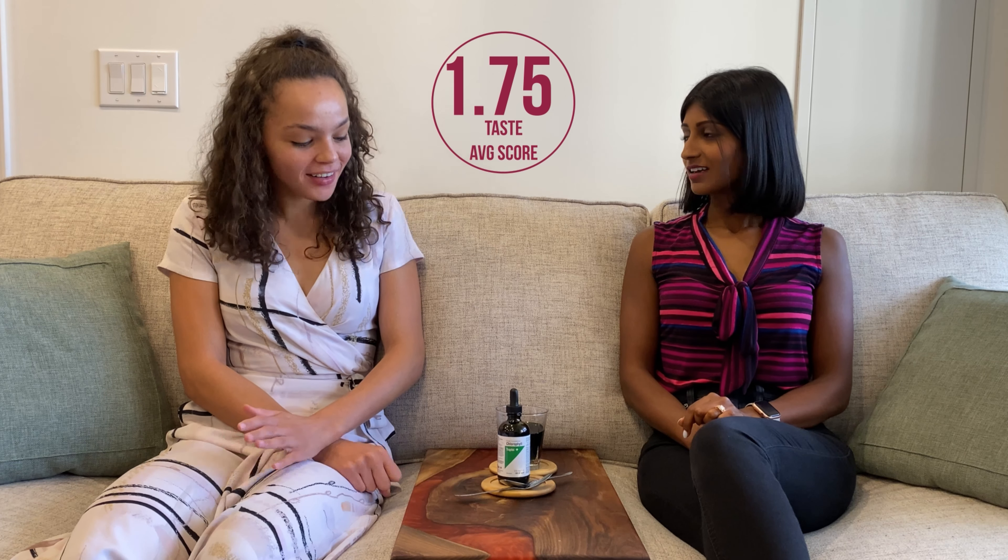Rating time! I would give the taste a one out of ten — though we've had worse things. The alkaline water was worse, so maybe a 1.5 out of ten. For color and appearance: it's so fun and vibrant green — I'm giving it an eight out of ten. It looks very pretty in the water. It appears almost black on camera, though — maybe a seven out of ten. As for smell: there's no smell.